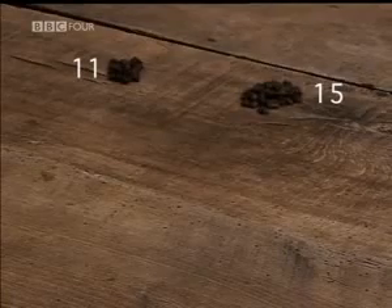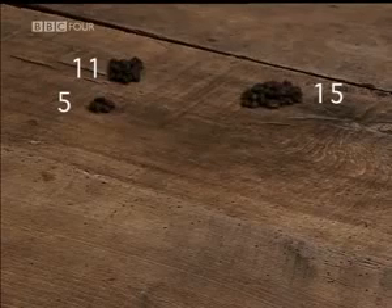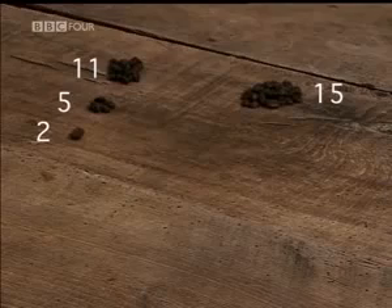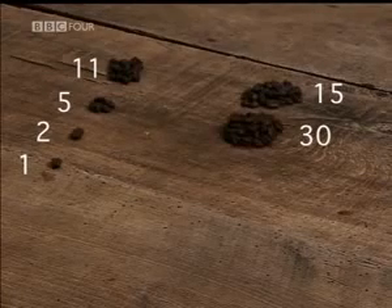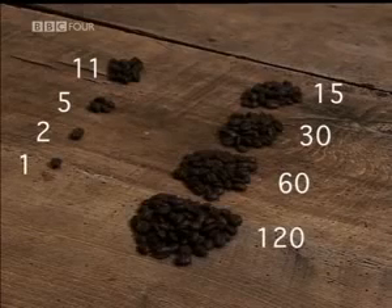put the numbers into two columns. Keep halving the number on the left, ignoring all fractions. 11 becomes 5, becomes 2, until you reach 1. In the other column, you double: 15 becomes 30, becomes 60, becomes 120.